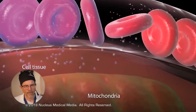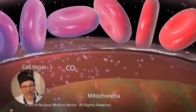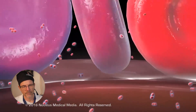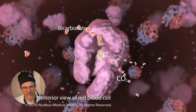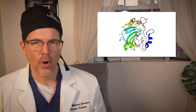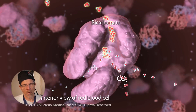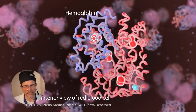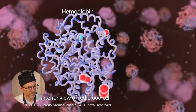Oxygen metabolism within cells produces carbon dioxide gas as a metabolic waste. Carbon dioxide exits the cells and tissues and is converted into bicarbonate within the erythrocytes. This happens with an enzyme called carbonic anhydrase. Converting carbon dioxide to bicarbonate releases hydrogen ions that decrease oxygen affinity for hemoglobin, freeing the oxygen to be delivered to tissue cells.